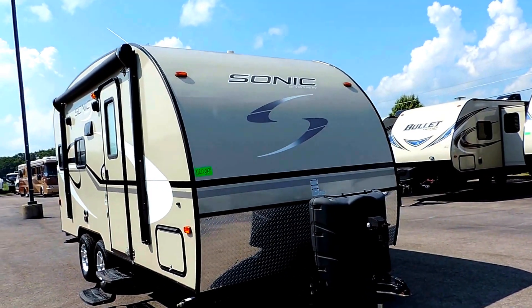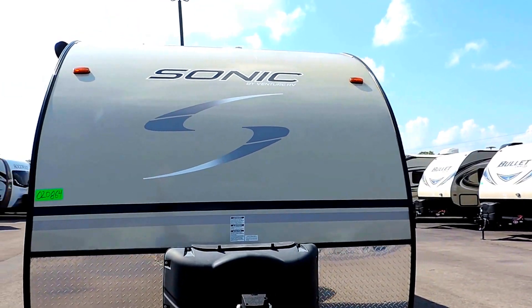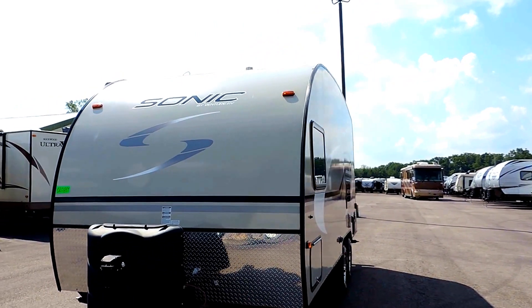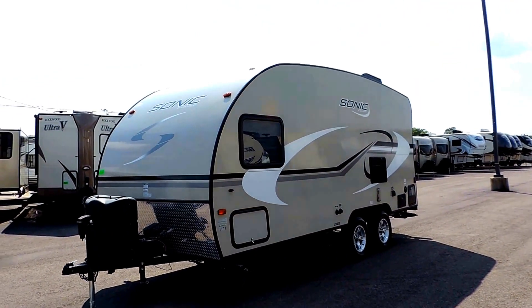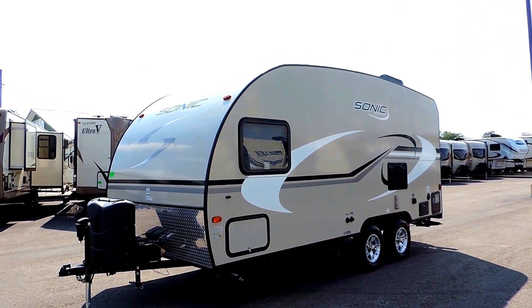This thing sleeps up to four people. It's got bunks in the back and a nice front queen up front. It's 21 feet long, seven and a half feet wide, and only weighs 2,995 pounds. It's got a 40-gallon freshwater tank, a 30-gallon gray, and a 30-gallon black.